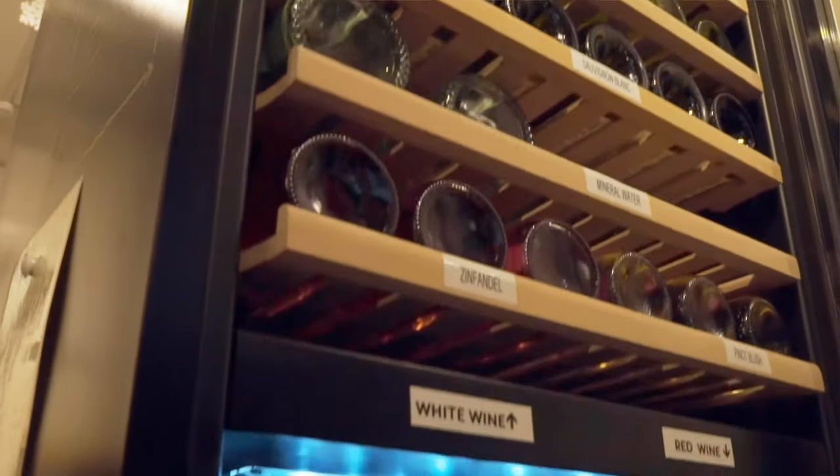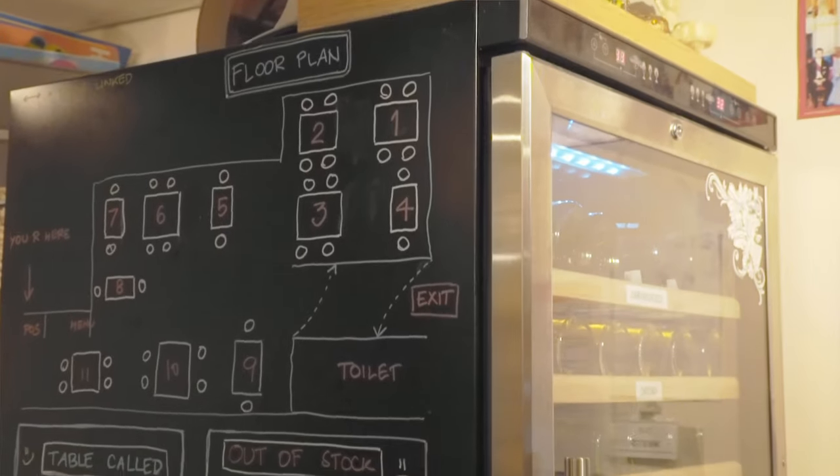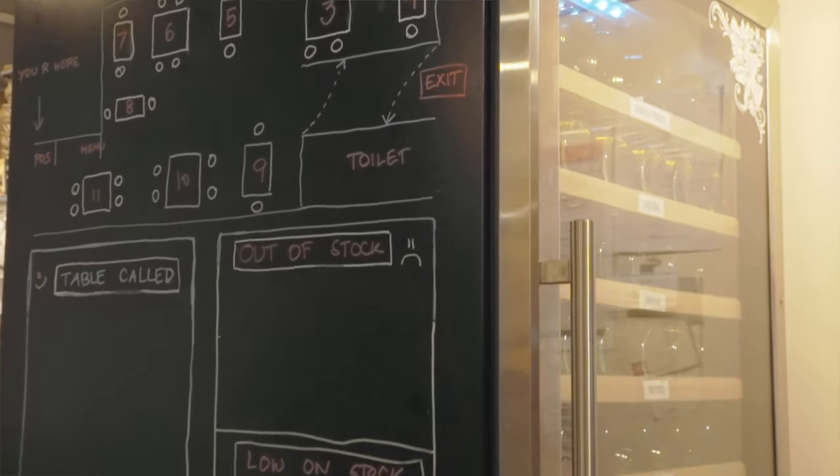We use a Pona wine fridge firstly because it gives us the perfect conditions for our white and red wines, but as an added benefit, because of the black casing of the fridge, we use the side of it as a chalkboard so we are able to notify our staff of everything that's going on within the restaurant — which was something that I don't think anybody had planned for.